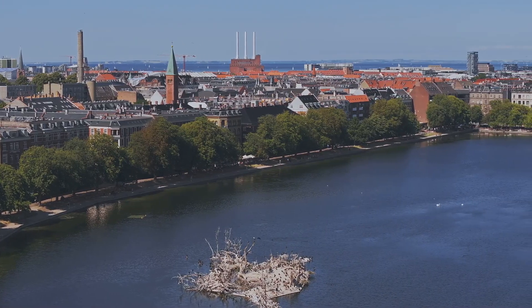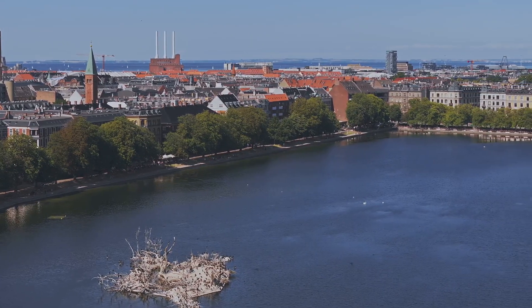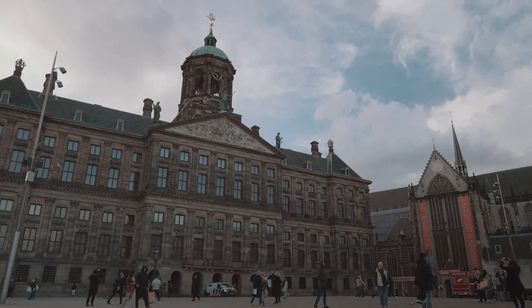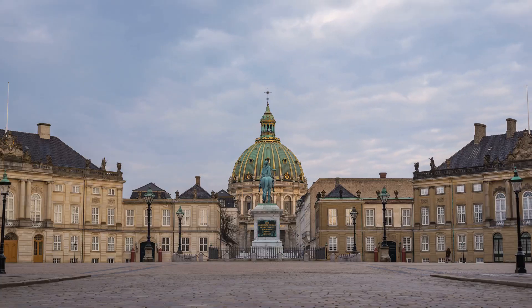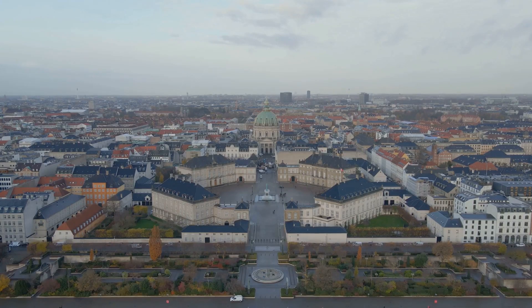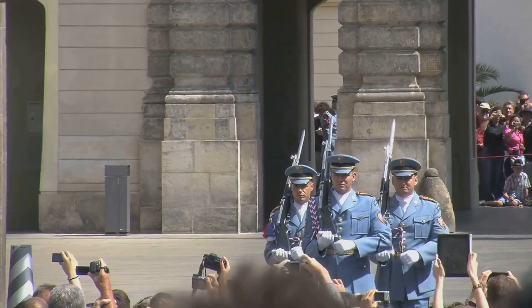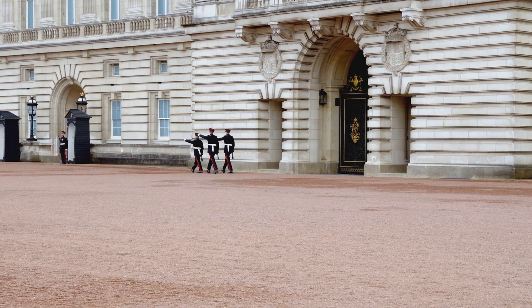This architectural marvel, home to the Danish royal family, has a rich history that stretches back to the mid-18th century. Four identical palaces surround an octagonal courtyard, a testament to the harmonious balance of Baroque architecture. Each palace bears the imprint of a different Danish monarch, their stories etched into every stone. Every day at noon, a changing of the guard ceremony takes place — the Royal Guard Parade — led by the Royal Guards Band if the Queen is in residence.